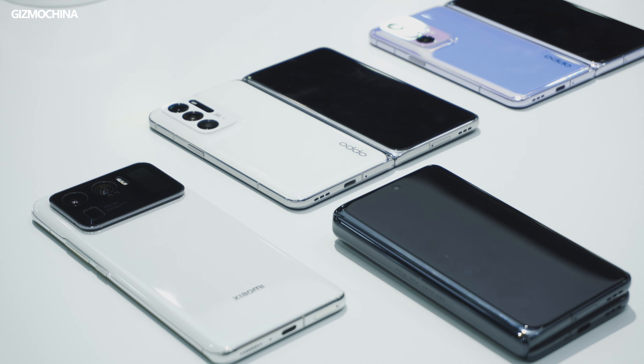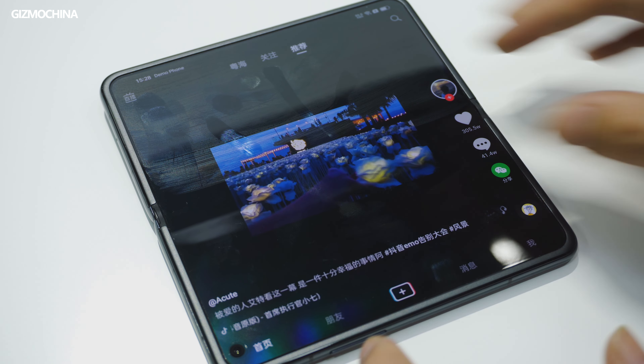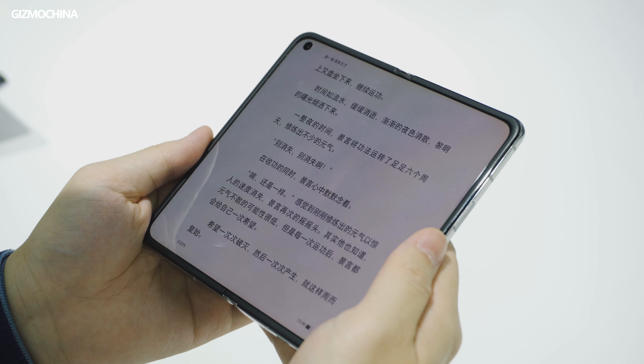When we want to watch videos, play games, read books, or consume content for a long time, just unfold the phone and get an excellent visual experience with the 120Hz bigger display. And for saving cost, it pretty much makes sense.